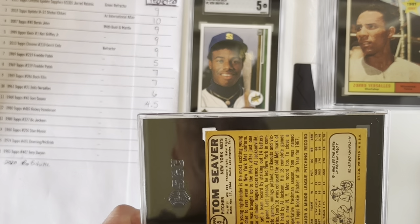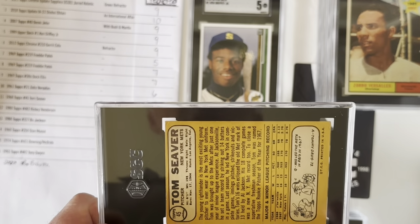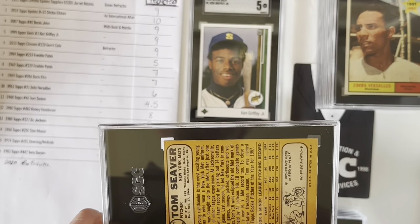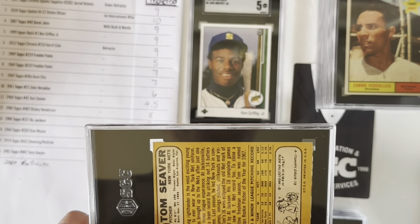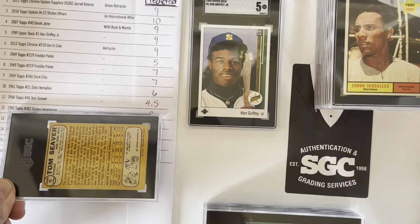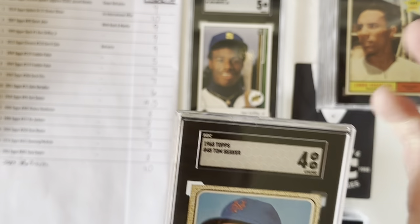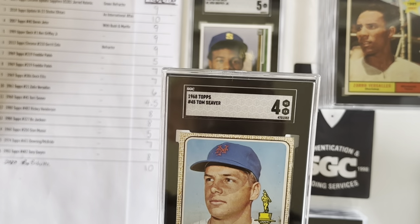Here's a '68 Seaver — this is his second year card, and I believe it's the first year with him as a solo card rather than sharing with someone else. I'm drawing a blank on who he shares that earlier card with. Anyway, I did pick this up on eBay. When I buy cards from eBay, I don't expect a lot. I thought this one might get a 4 or 4.5, and if it was a 4 I wouldn't be surprised. Yeah, that's okay — it's still a great card and one that I really like having.